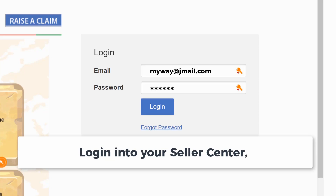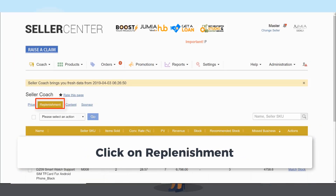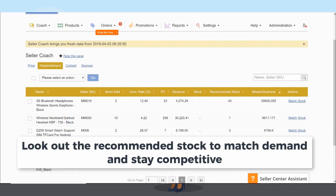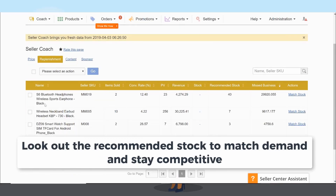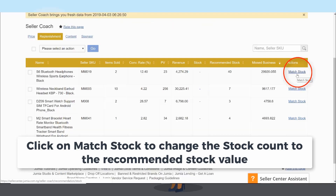Log in to your Seller Center, click on the Seller Coach tab, click on Recommendation, click on Replenishment, and look out for the recommended stock to match demand and stay competitive. Click on Match Stock to change the stock count to the recommended stock value.